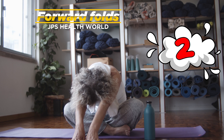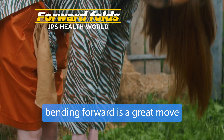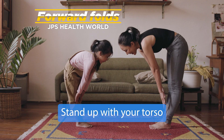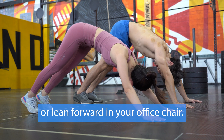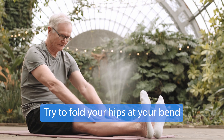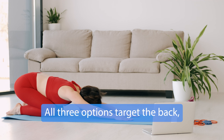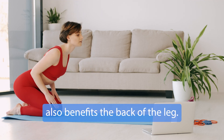2. Forward folds. Even if you can't touch your toes, bending forward is a great move to loosen your back. There are several ways to fold: stand up with your torso close to the floor, sit with your feet out and grab your heels, or lean forward in your office chair. Try to fold your hips at your bend instead of arching your back. All three options target the back, but the standing version of the stretch also benefits the back of the leg.